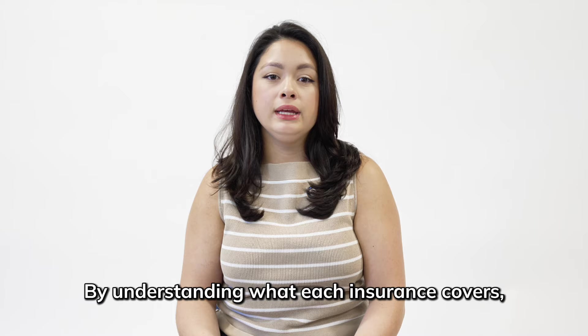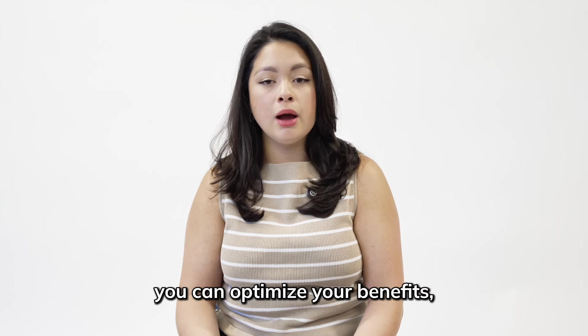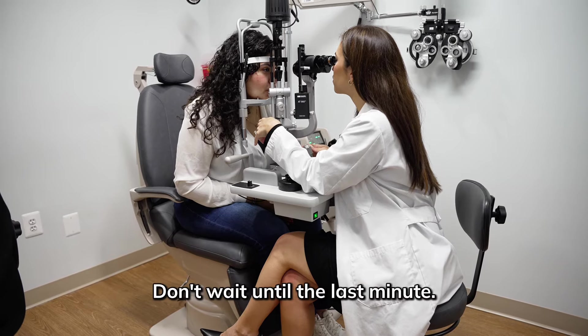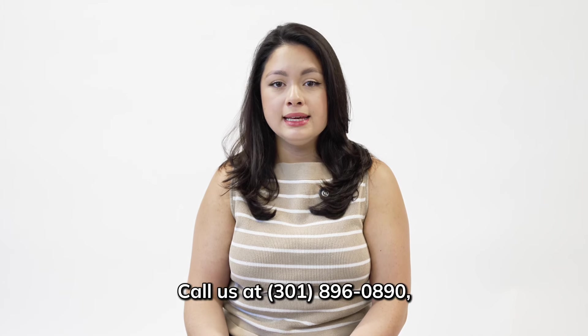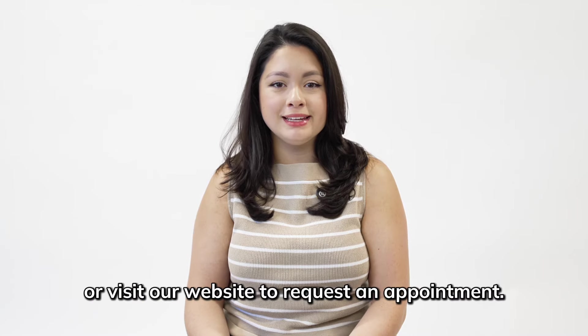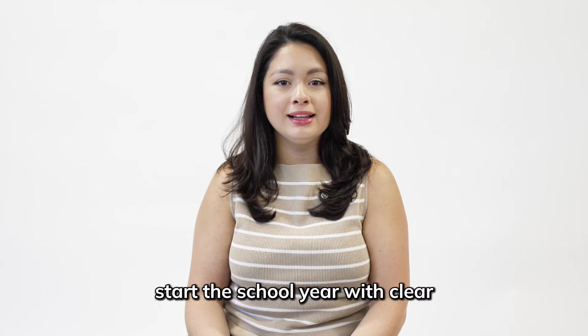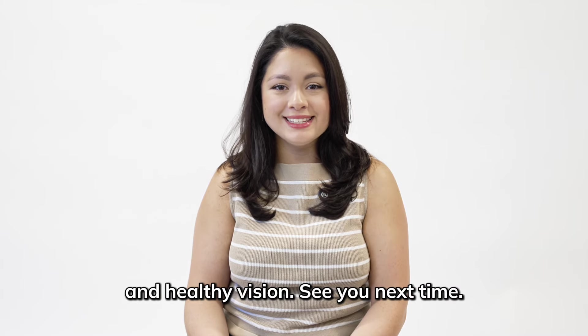By understanding what each insurance covers, you can optimize your benefits and ensure that you and your family receive the best possible care. Don't wait until the last minute — schedule your eye exam today. Call us at 301-896-0890 or visit our website to request an appointment. We look forward to seeing you and helping your family start the school year with clear and healthy vision. See you next time!